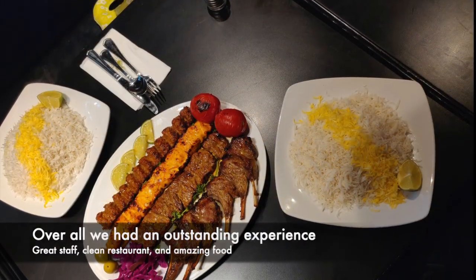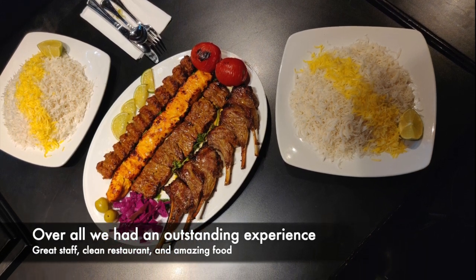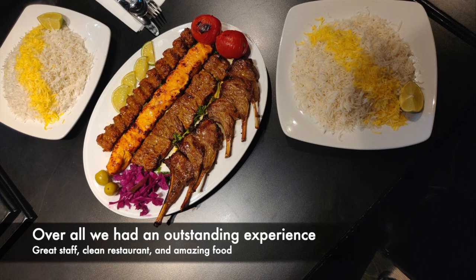Overall, we had a great experience. The staff were awesome, the restaurant was clean, and the food was amazing. Highly recommended that you guys check them out.